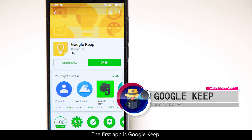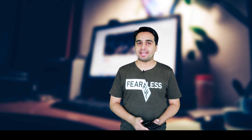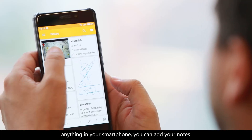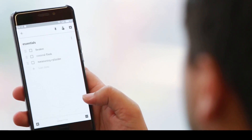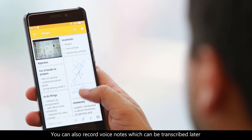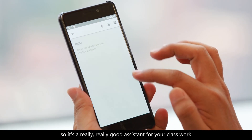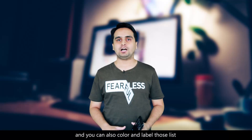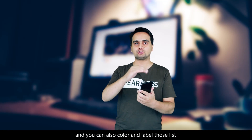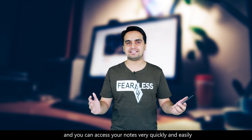The first app is Google Keep. This app will help you keep anything in your smartphone. You can add your notes, you can add lists, you can add photos in just one app. And you can also record voice notes, which can be transcribed later. So it's really, really good assistant for your classroom. You can also color and label those lists, and you can access your notes very quickly and easily.